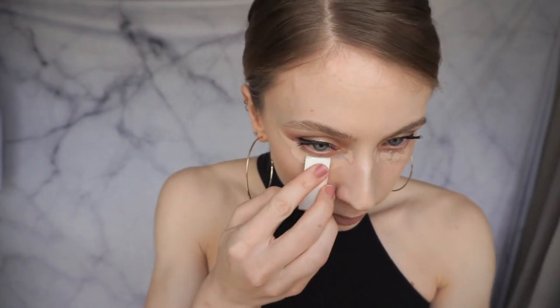Next, I'm just taking a sponge. My beauty blenders are in the mail still, but I prefer using a sponge or a beauty blender — I just think it's the most flawless application. You guys can use whatever you would like, but I would recommend using a sponge. So I'm just going to pat that all in.